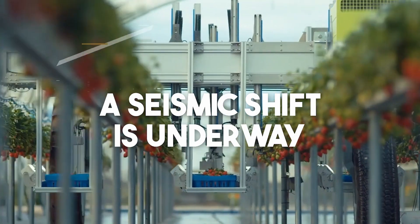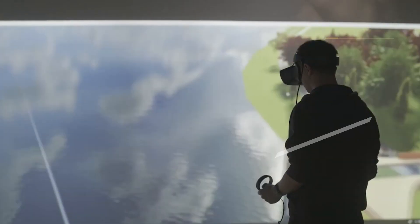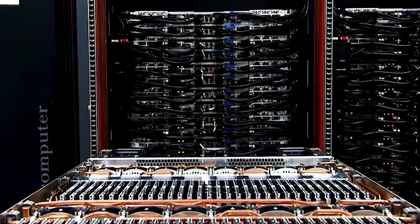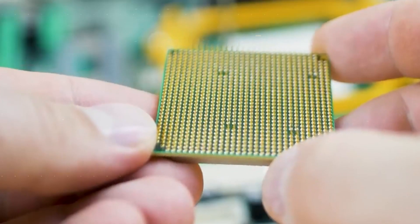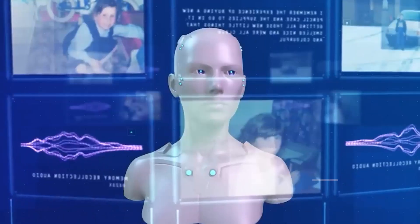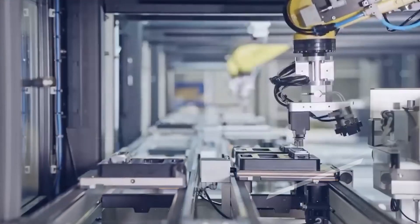A seismic shift is underway, ushering in a new era that promises to revolutionize the very fabric of computing. As supercomputers get even more powerful with exascale computing, there's a big demand to make them even better and keep leading the way in science and technology. These supercomputers are now supercharged with artificial intelligence, machine learning, and simulations, making them stronger.